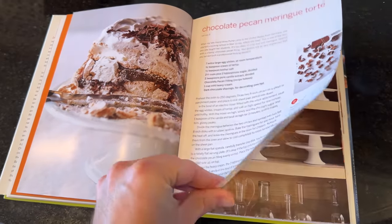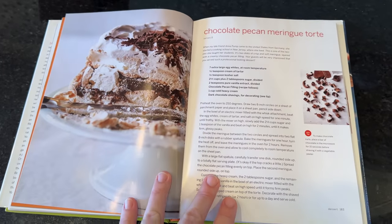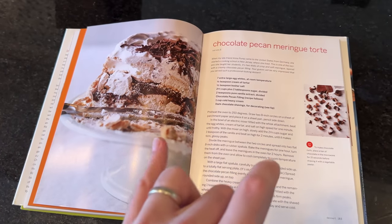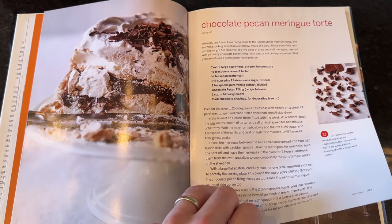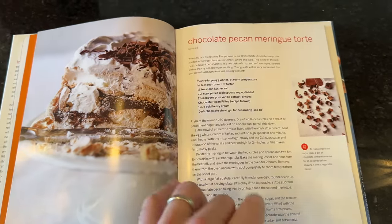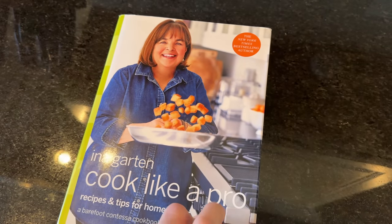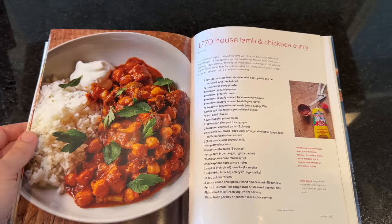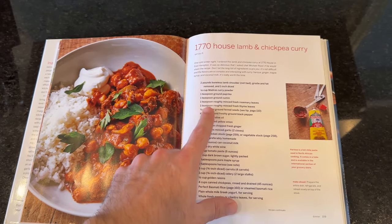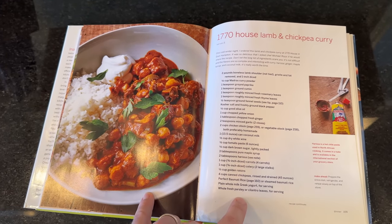I'm going to do it sort of time-lapse style today because we've only got a few hours before we need to leave. If it's good, I'm planning on doing some cooking videos on my channel this year. In the meantime, if you want to make it, highly recommend the 'Cook Like a Pro' book. And by the way, the first thing you should make is the 1770 House lamb and chickpea curry — we use chicken instead of lamb, but I think this is my favorite meal of all time.